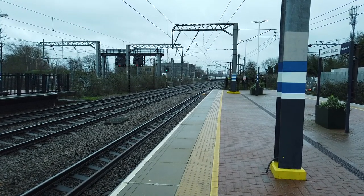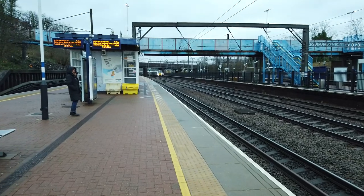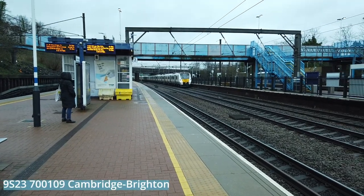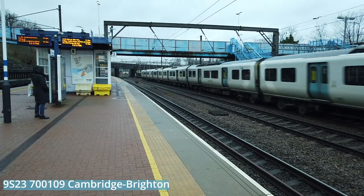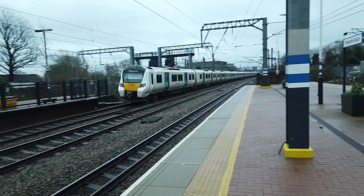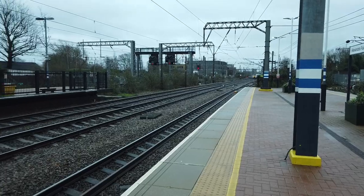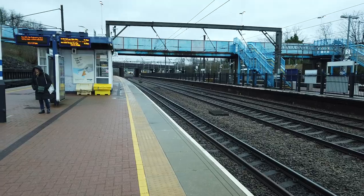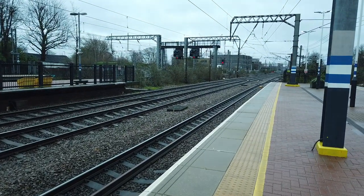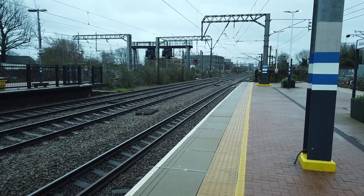Next stop for that one will be at Hornsey. Anyway, Alexandra Palace — absolutely brilliant station. I haven't filmed here in a very long time. Alexandra Palace — I've not filmed here in almost three years now, it's lovely to be back. It's a very, very good station for being one of the very few stations on the East Coast Main Line between the south section that have unrestricted access to the fast lines.